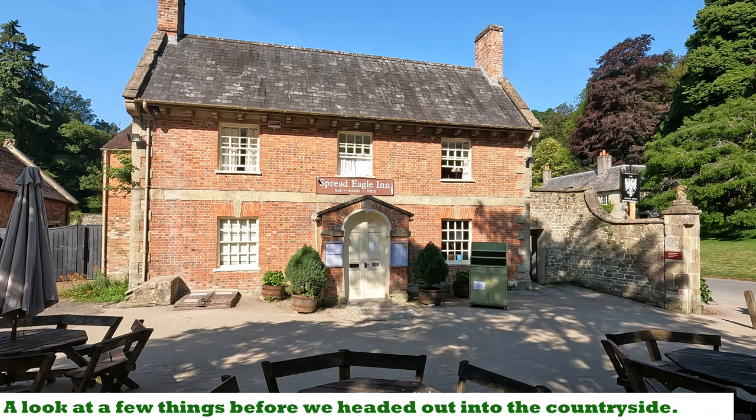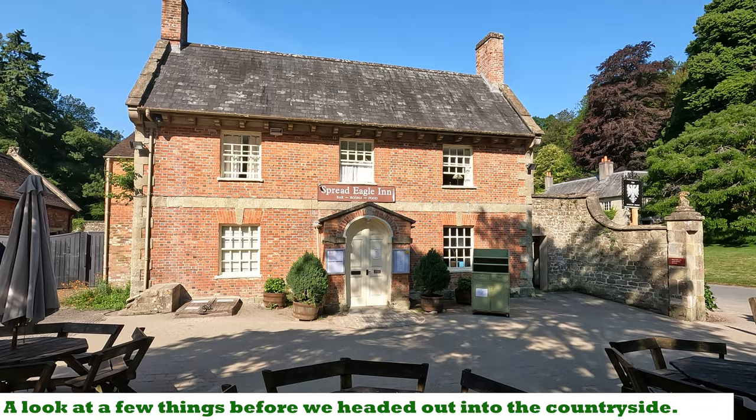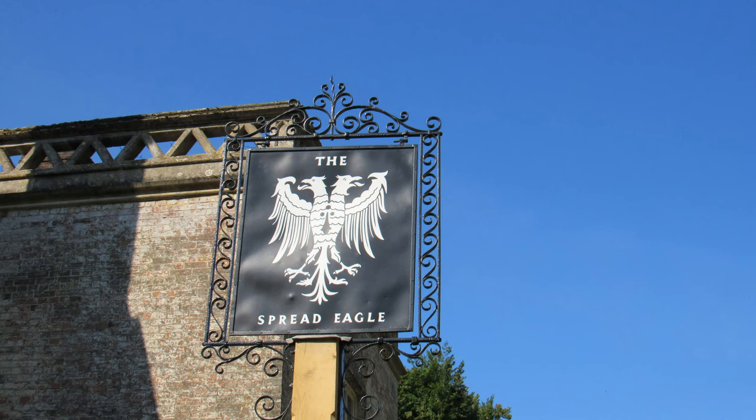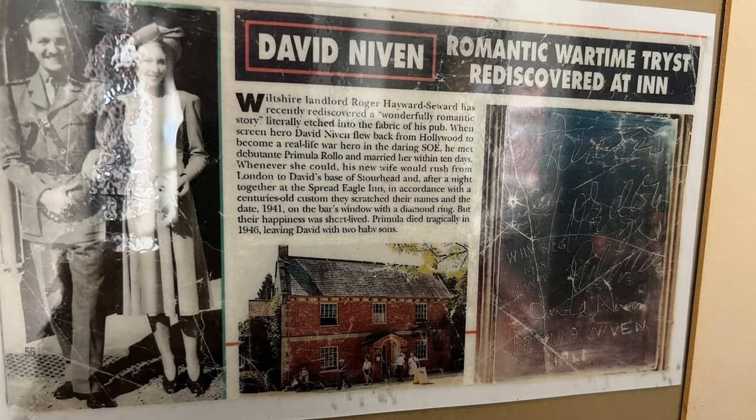This is the Spread Eagle Inn. It shows on a 1901 map as Stourton Inn and it is a late 18th century building. I was reading that the names of actor David Niven and his wife are etched on one of the windows here. Apparently he was stationed here in the war when Stourhead was used by various land forces.